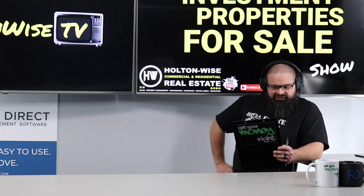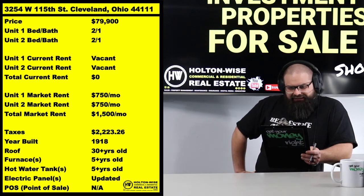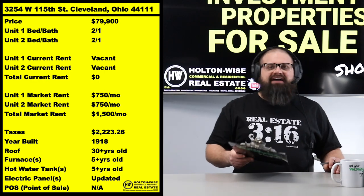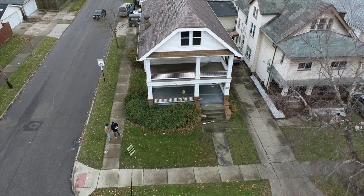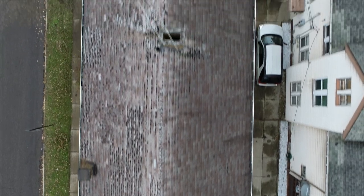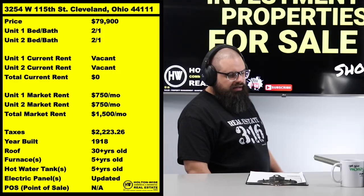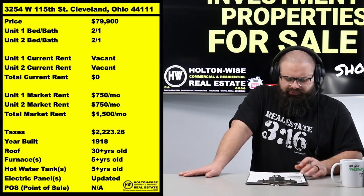It's a little handyman special: 3254 West 115th, Cleveland, 44111. Priced at $79,900. And I'm sure all of you following the Cleveland market — my local investors, my out-of-town investors who have their finger on the pulse — you know duplexes this large are regularly selling for well over 100k, probably $120,000–$125,000 all put together.